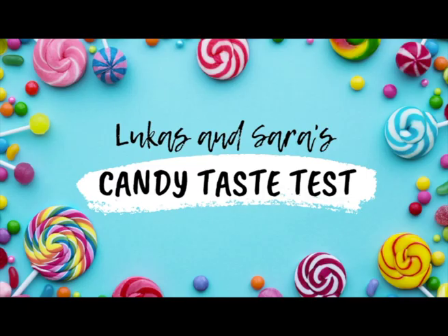It also tastes like how cleaning liquid smells. Oh god. Hi everybody, we are here — in the spirit of the candy sharing this month — to review some international and interesting candies that we shopped around for and neither of us have ever tried before. So you will get our genuine joy and disgust depending on what we have. Shall we?